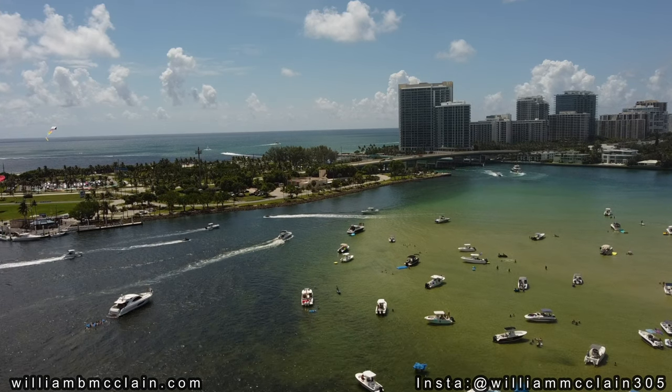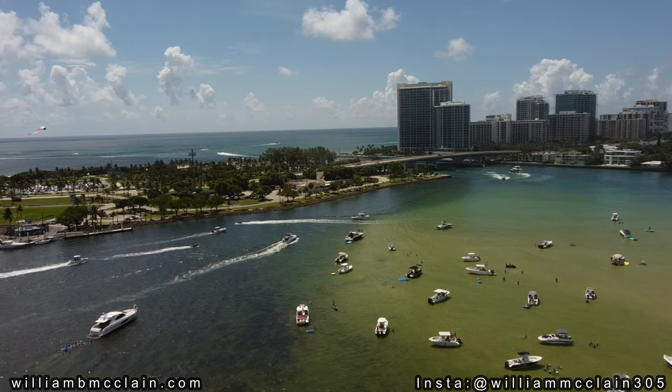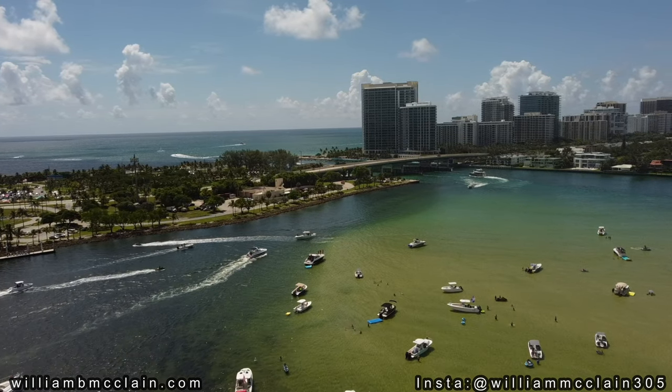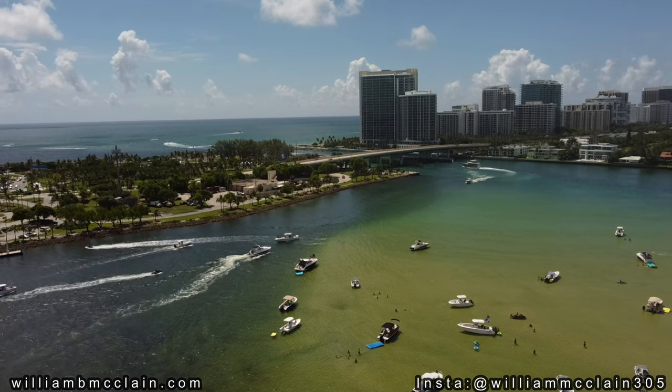At the Holliver Sandbar, boaters come by the droves — hundreds on a weekend — and there's no shortage of music and groups of folks having fun in the clear blue water. Today we were out shooting a little bit early, so you don't see as many boats as you will later on this afternoon, but better believe this place gets rocking.